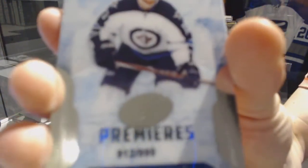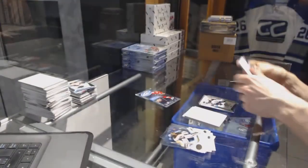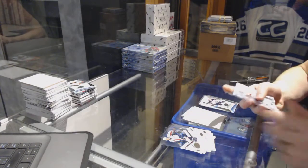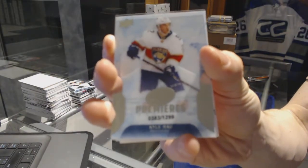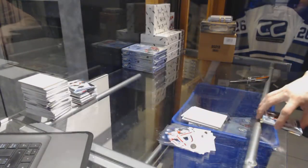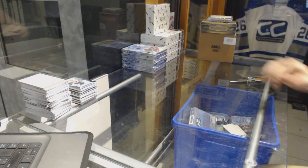Ice Premieres rookie numbered to 999 for the Winnipeg Jets, Brandon Tannen. Ice Premieres rookie numbered to 1299 for the Florida Panthers, Kyle Rauw. All right, box eight.